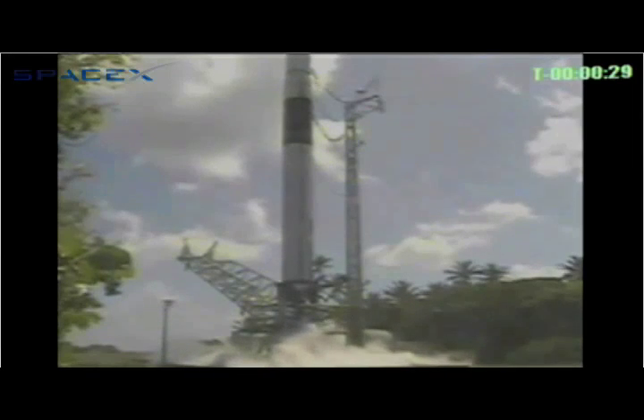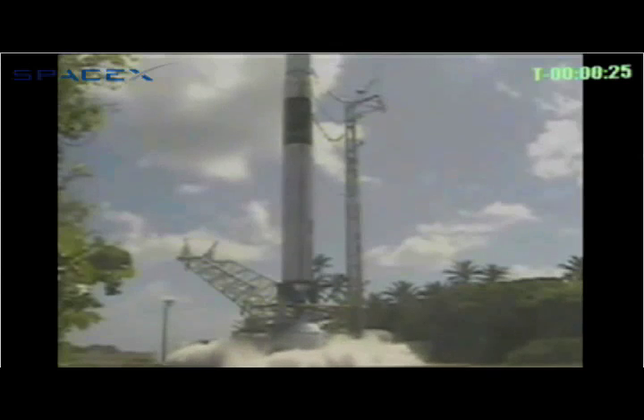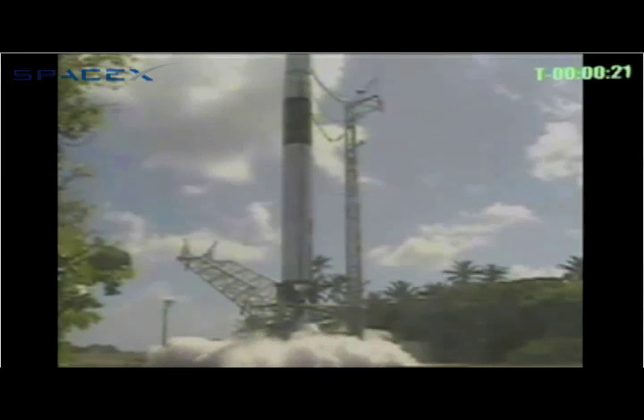T-minus 30 seconds and counting. First stage crescent. Water delusion. First stage crescent. State vector initialized.